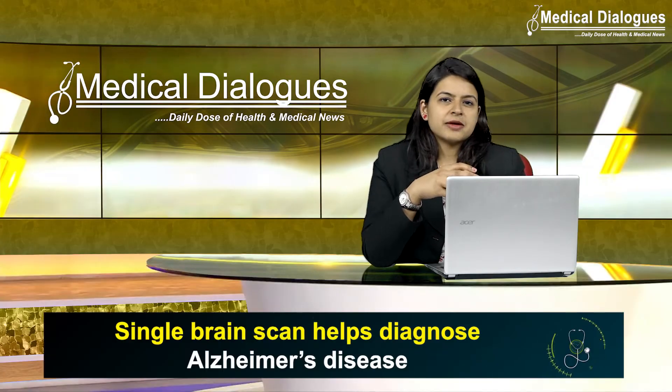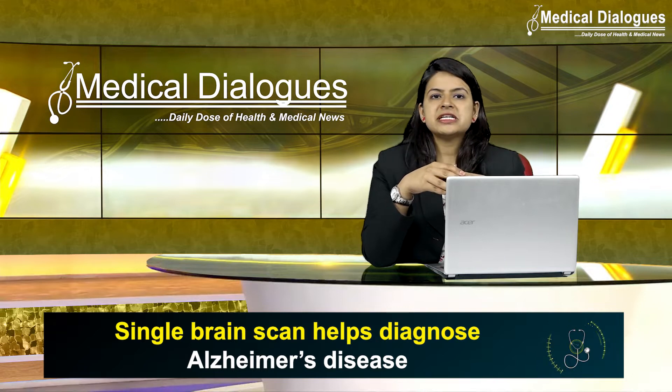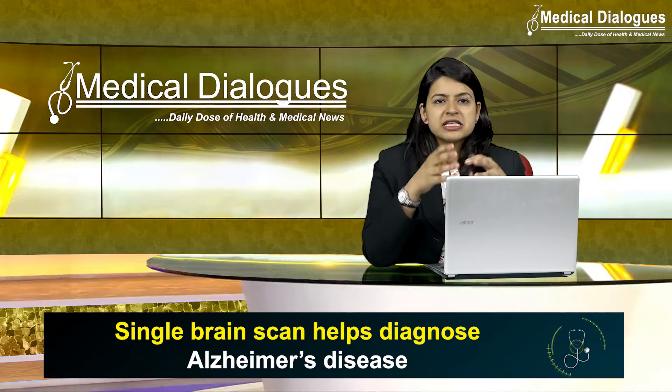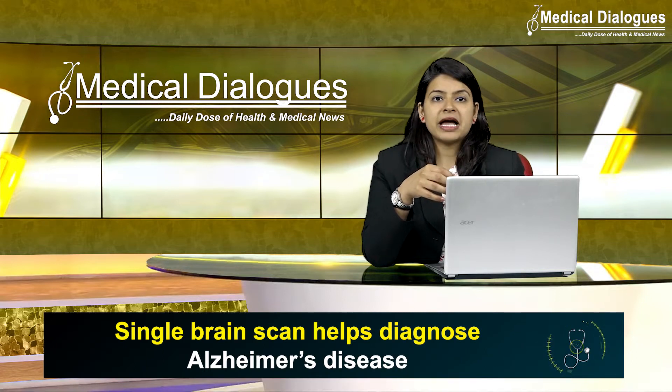Although there is no cure for Alzheimer's disease per se, getting a diagnosis quickly at an early stage definitely helps patients. It allows them to access help and support, get treatment to manage their symptoms, and also plan for the future.